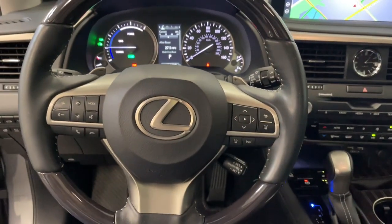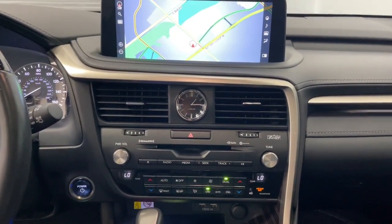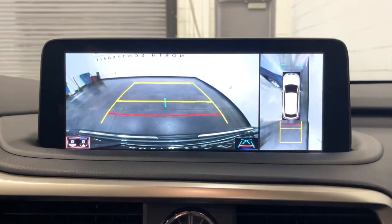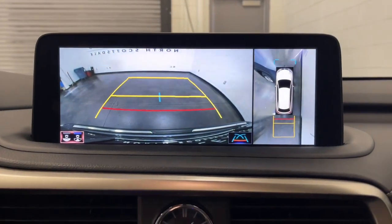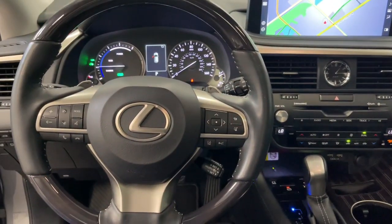The following are some of this vehicle's highlighted options: heated steering wheel, Apple CarPlay and/or Android Auto, panoramic roof, navigation system, keyless entry, chrome wheels, power passenger seat, woodgrain interior trim, heated mirrors, and satellite radio.